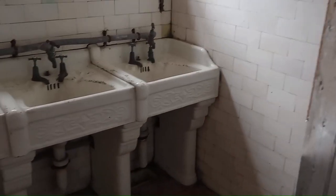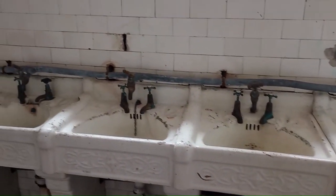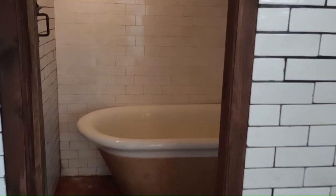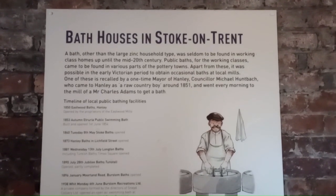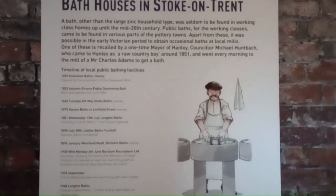This is the works washroom as it was. There's a giant bath in here too. I wouldn't call it comfortable but I'd call it interesting. Back in the day, public baths were commonplace for the working classes as they wouldn't have had a bathroom at home — only an outhouse.